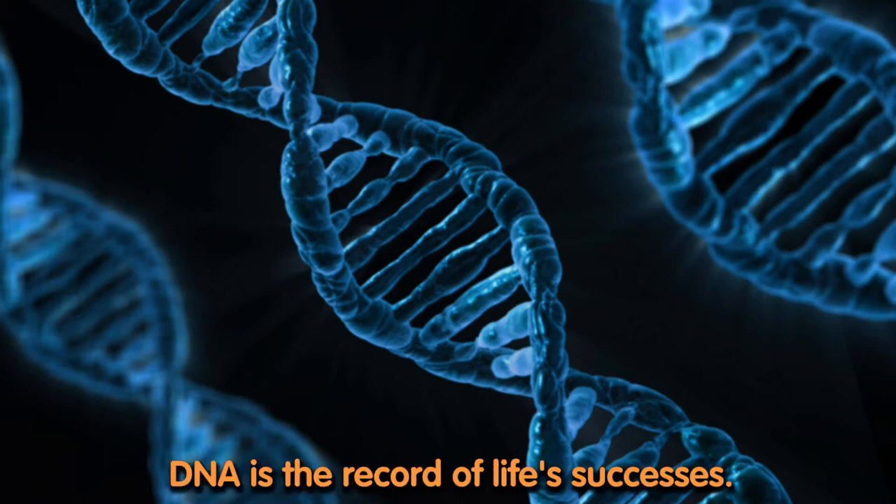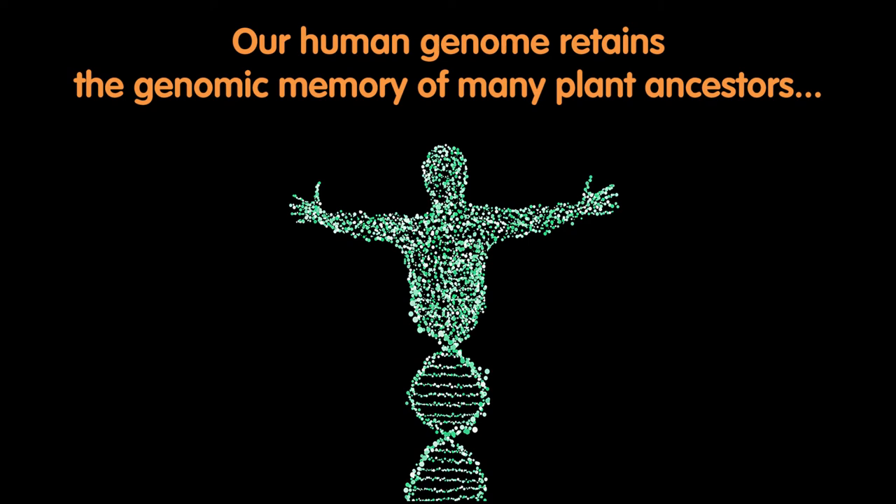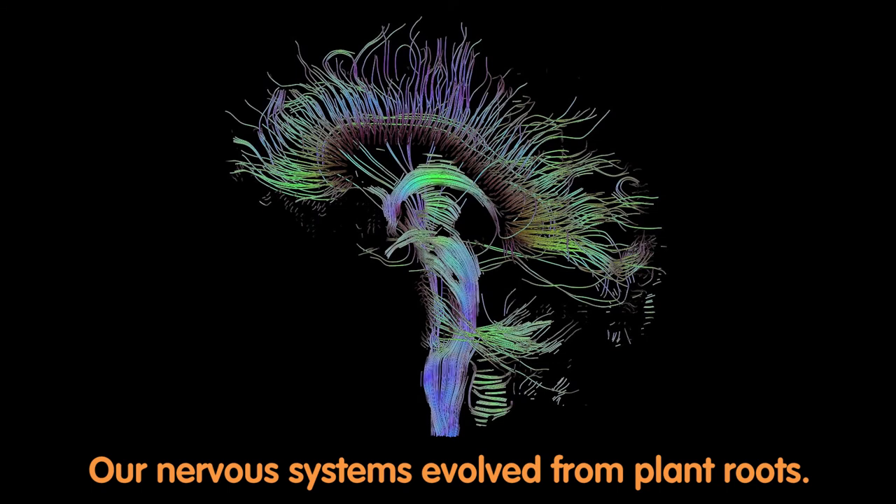DNA is the record of life's successes. The genes for our light receptors connect us to the origins of Earth's four billion year experiment with life. This connection with our origins is our originality. Our human genome retains the genomic memory of many plant ancestors. Our nervous systems evolve from plant roots.